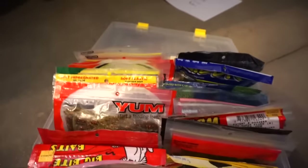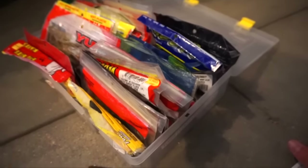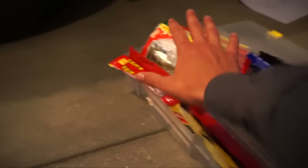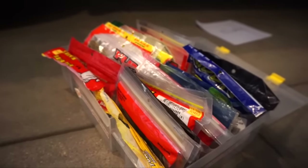Tubes, flukes, lizards, and toads — got those guys in this box. I know that's kind of a random category thrown together, but they're just baits that fit in this box well. These are the toads like ribbits, these are flukes, and these are tubes right up in here, and then I've got a pack or two of lizards back there. Box number two, done.